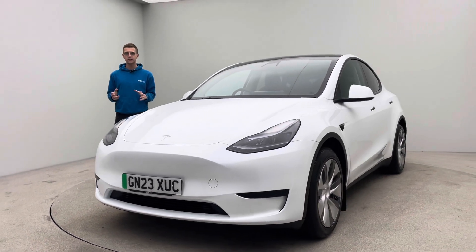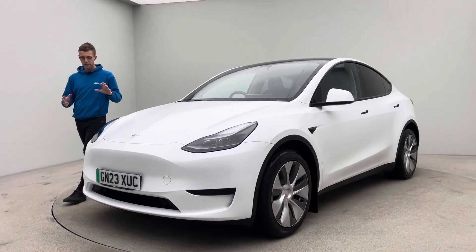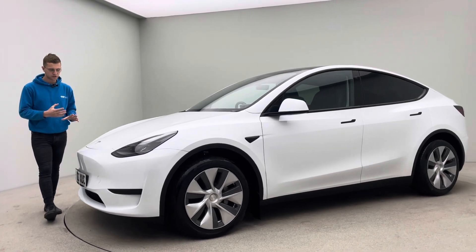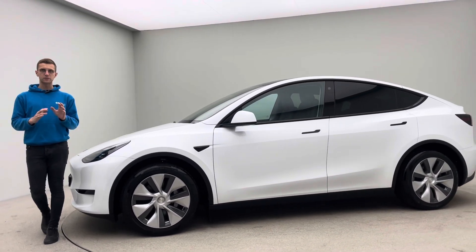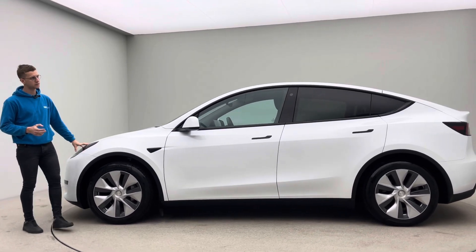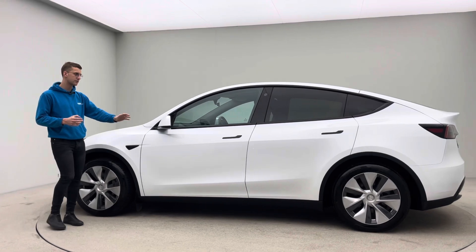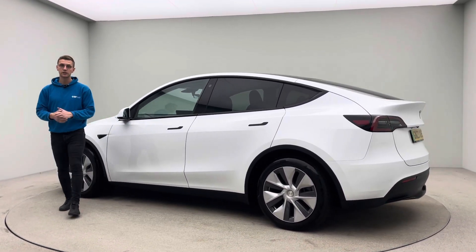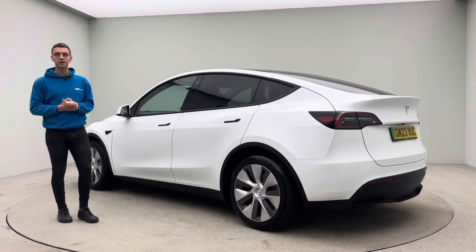We're here seven days a week. The cars speak for themselves — they're absolutely gorgeous. We're online, so you can come and collect it, or we can deliver it to you, whatever is easier and more convenient. The whole thing can be done from the comfort of your own home. Fantastic car, fantastic range, so spacious, massive equipment and big saving from new as well. Thank you for watching, and I'll speak to you soon. Bye for now.